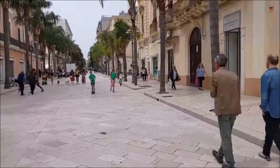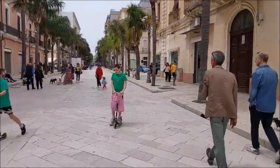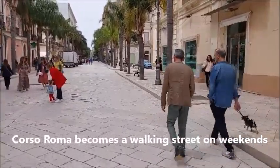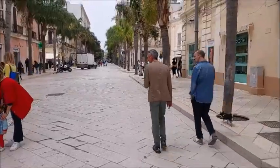What we discovered — this is the main drag here in Brindisi, and it looks like on the weekends they block it off for pedestrian traffic. It's kind of nice.